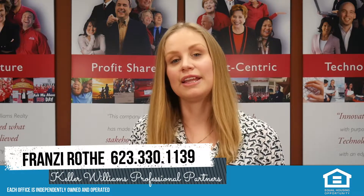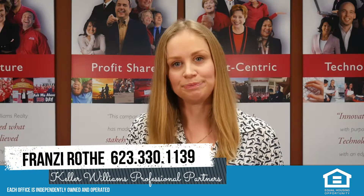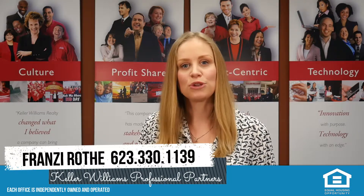This also means the lender will issue a loan estimate to the buyer, which breaks down the cost of the loan to the buyer. The buyer will most likely hire a professional home inspector to inspect the property and make sure there are no major defects.